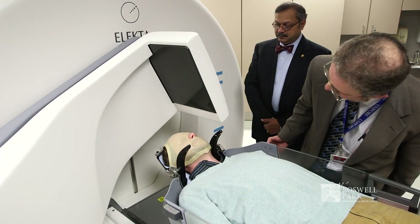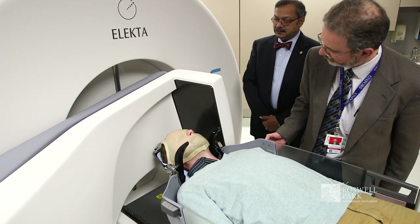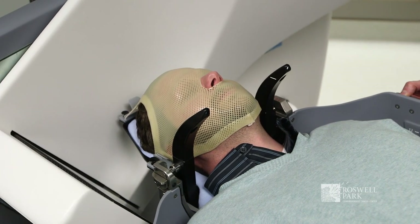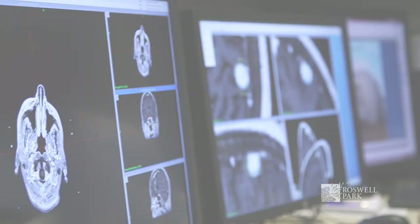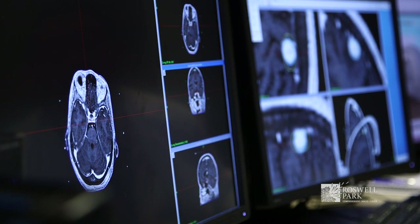That arm can swing down and take a CAT scan of the patient's brain while the patient is positioned in the Gamma Knife. The advantage of that CAT scan is it is done in the same position where the patient will be treated, and therefore the information is valuable in making sure that the precision of delivery is maintained.